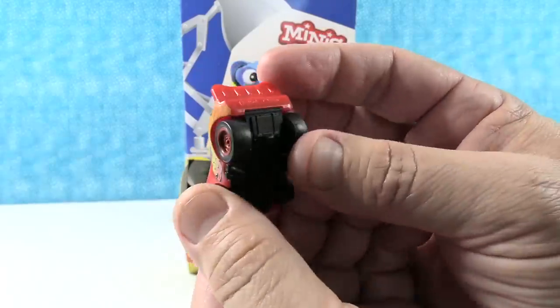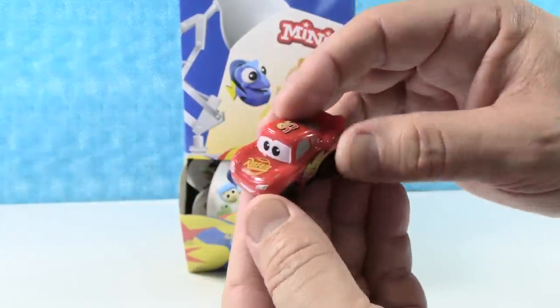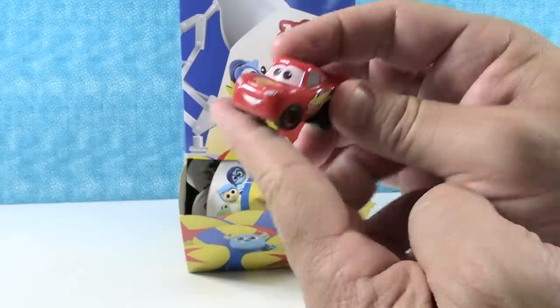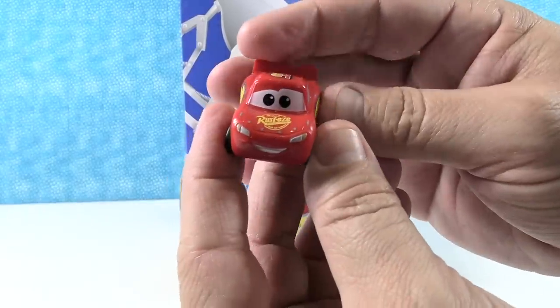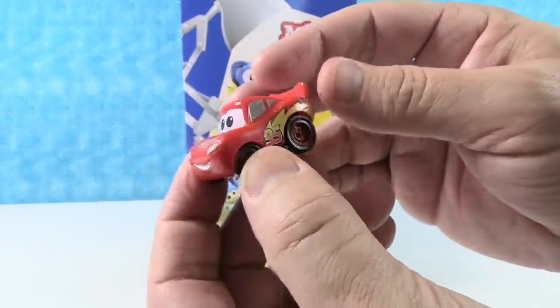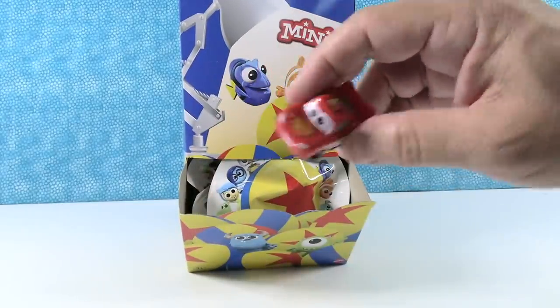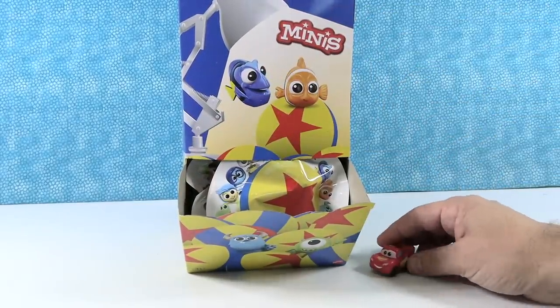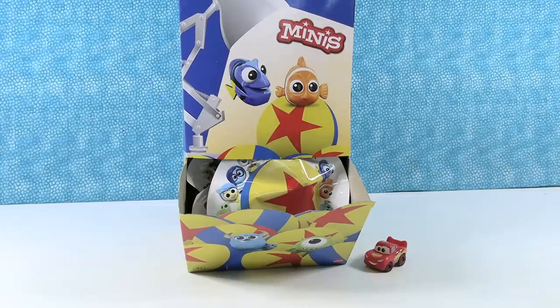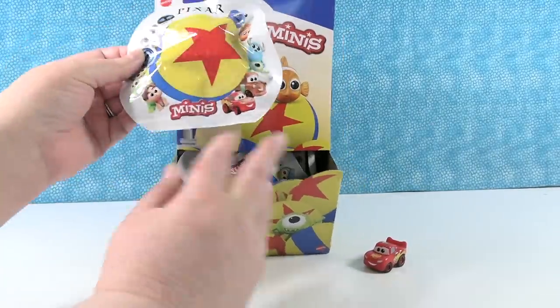I want to go ride the Cars ride at Disney's California Adventure. It's not Test Track. It's Lightning McQueen something — the same concept as Test Track. We only rode it once. It was a really fun ride. Oh, I know what it is: Radiator Springs Racers. Amazing ride.